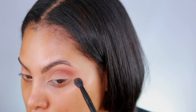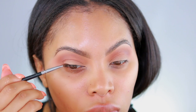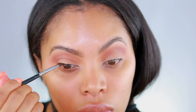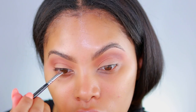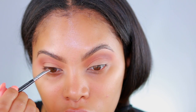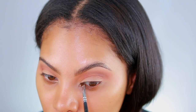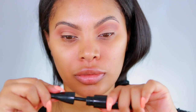I'm using the NYX number 17 brush, which is one of my favorite blending brushes ever. Going back into the palette, I'm gonna take the darkest brown and go ahead and line my top lash line — not a winged liner, just a really tiny little line right by the lash line — using an angle brush.